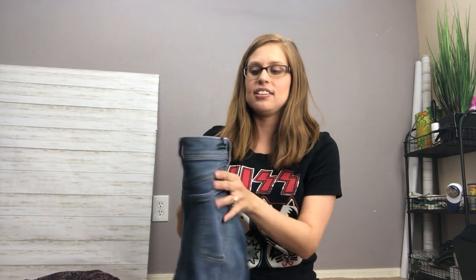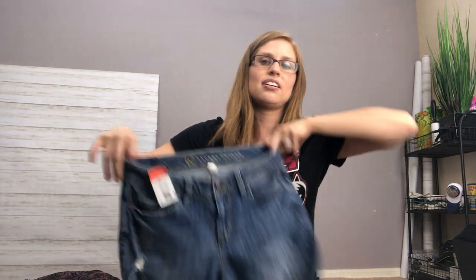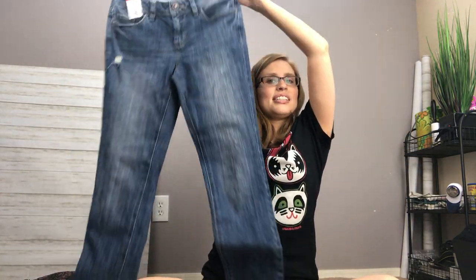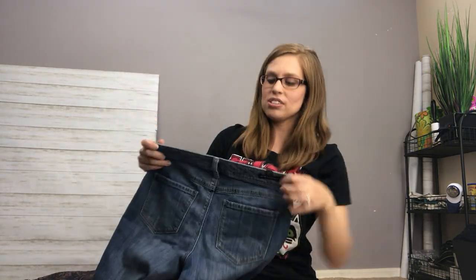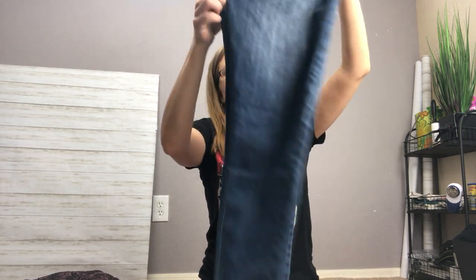I also grabbed these skinny jeans from LC Lauren Conrad, which is a Kohl's brand. It won't go for very much money because it's not very expensive to begin with, but it's popular and it sells easily. So if I can pick it up at the bins or on dollar day, that's a brand I will get.